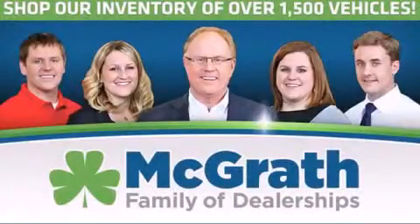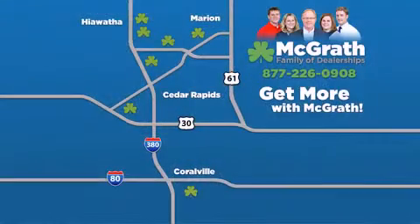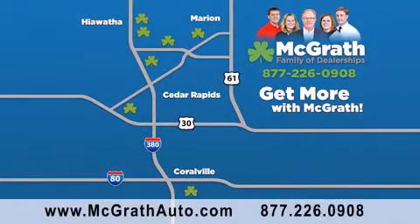Thank you for viewing this video, brought to you by the McGrath family of dealerships. We have thousands of vehicles to choose from, all in the Cedar Rapids-Iowa City corridor area. Visit our website at McGrathAuto.com or call one of our seven dealerships. We look forward to serving you!